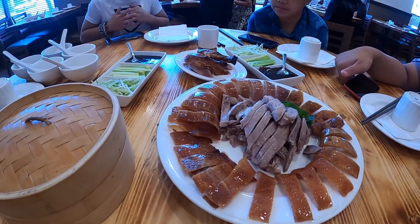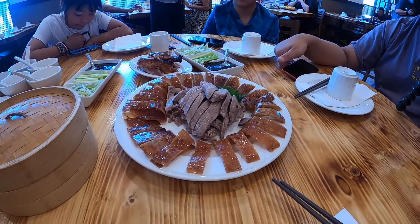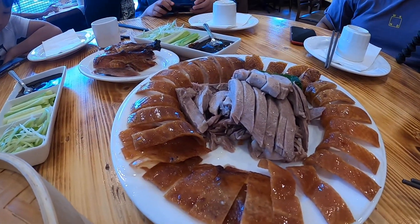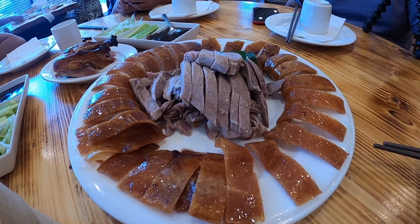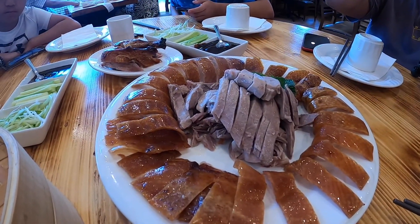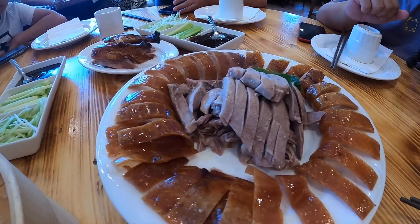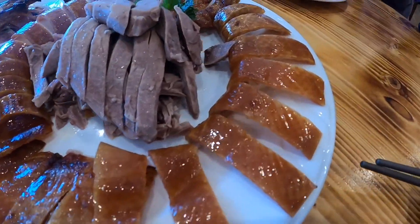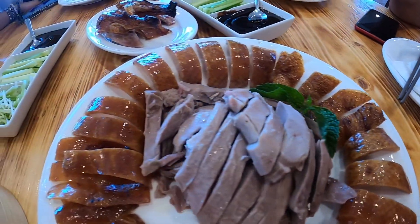Here's the Peking duck. One difference is they do not slice it in front of you. What they do here is a big difference — they really separate the skin from the meat. In New York, usually when they slice it, they serve the skin with the meat. But here, as you can see, the meat is separated, right in the center, and the skin is all around the plate.